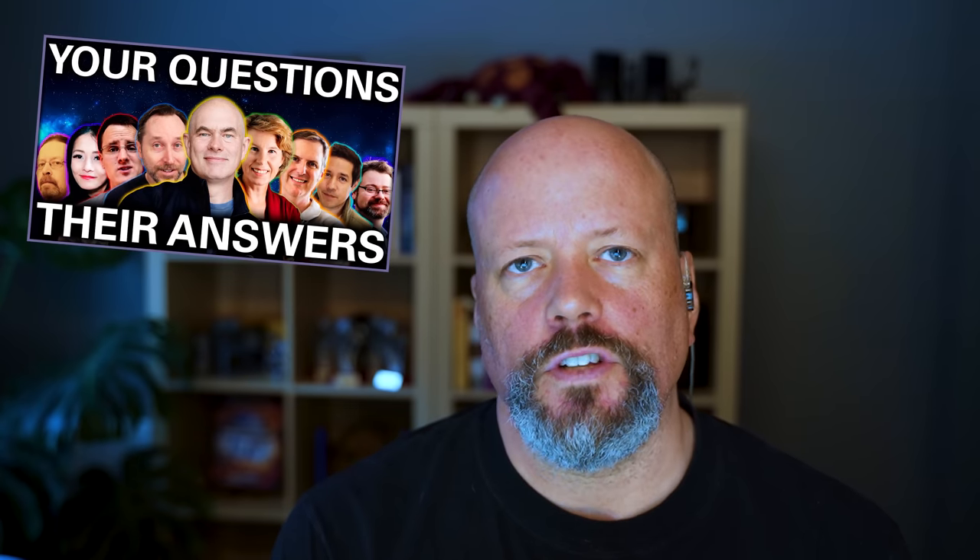In case you missed it, we did a really cool collaboration for our 200 question and answer show. I asked everybody for their brutal questions, because I had no plans to answer them — I was going to hand them off to my space friends. We got cool answers from a whole bunch of famous space YouTubers including Scott Manley, Sabine Hossenfelder, Joe Scott, and a lot of people you'll be familiar with. It came together really well and it was so much fun to have people answer questions in very different ways. Definitely check out that collaboration.